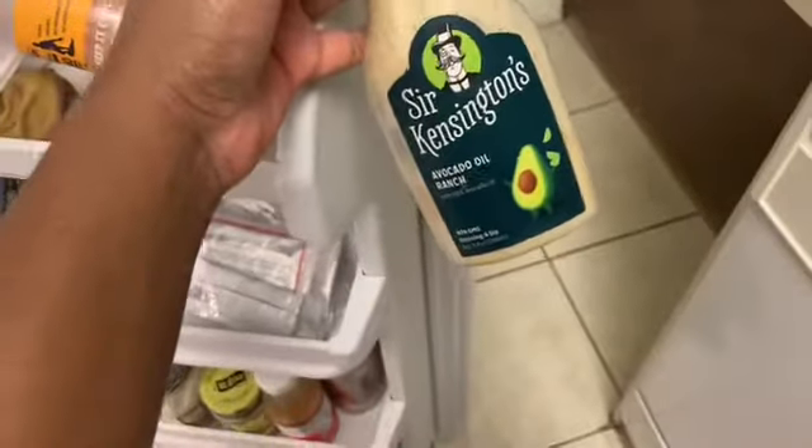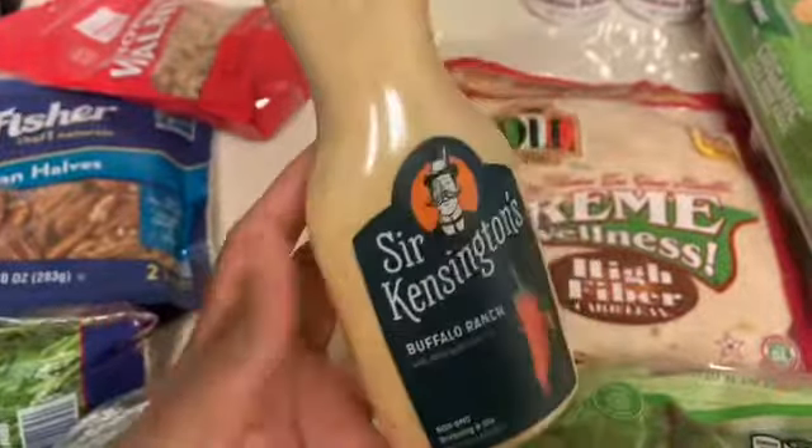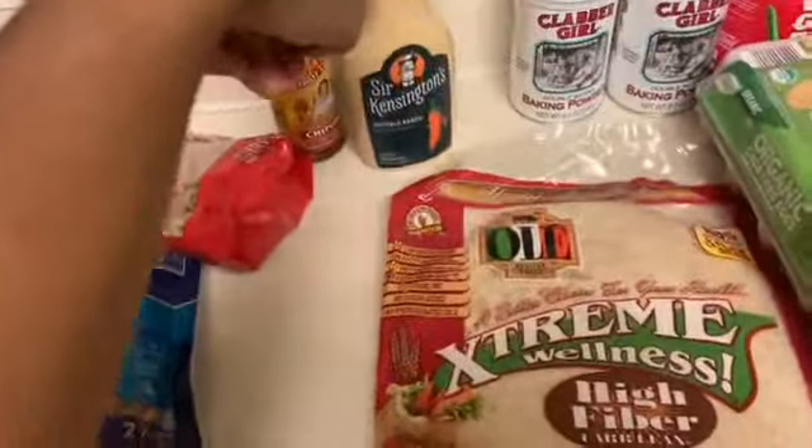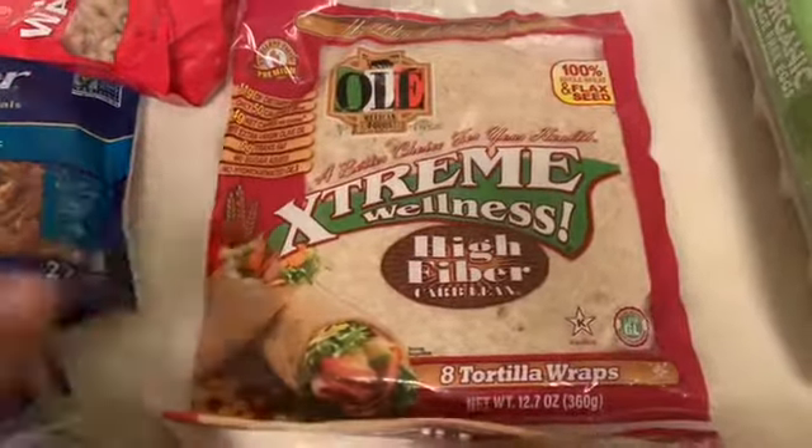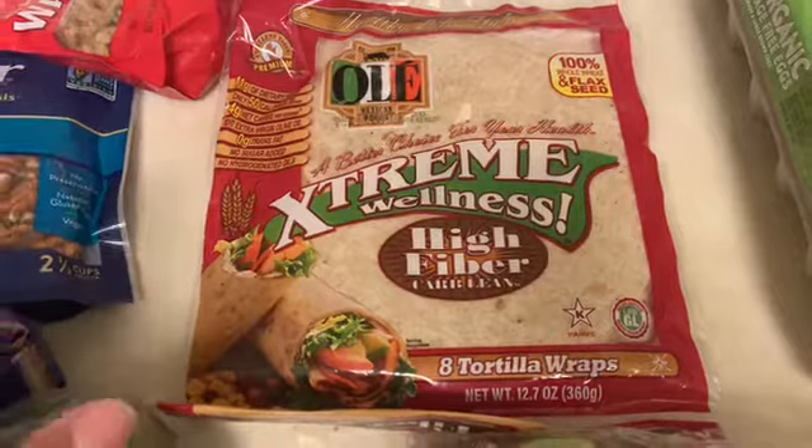I have the avocado oil ranch but it's just not the best in my opinion — it tastes very healthy but not for me. I was debating between this one and Ken's Steakhouse ranch. Ken's had two carbs and this one has zero carbs so of course I went with this, but I might pick up a Ken's ranch as well.